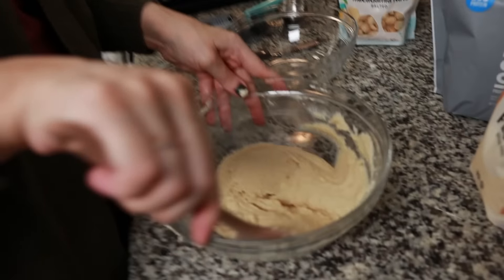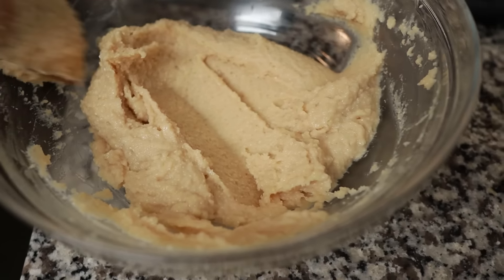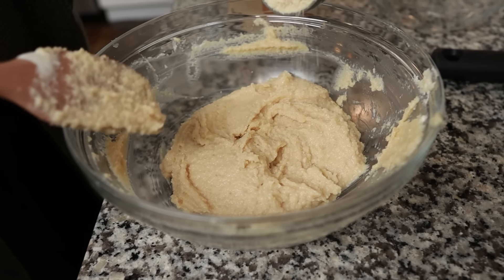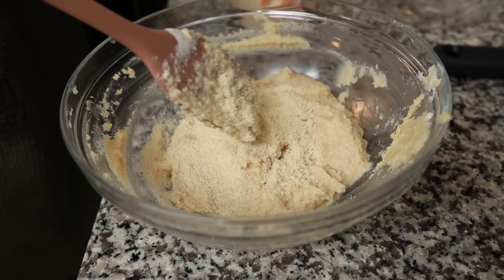Then we're going to split this dough in half and start forming our cookies and adding mix-ins. It's been five minutes and we're checking the consistency — it still feels too wet. I want to add maybe an eighth of a cup more of almond flour, and then we'll get on to the next part. We'll let it sit for a minute or two.